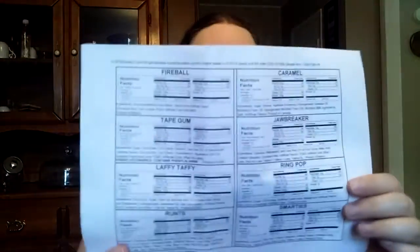And it comes with a little paper in there to show you the nutritional information. Nobody cares about that — it's candy, it's not good for you.